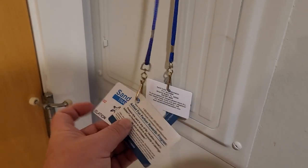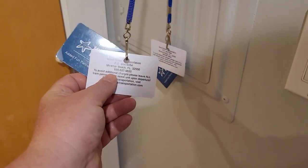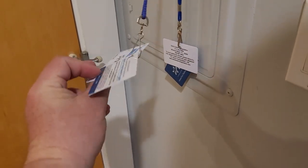Hanging up behind the door are these shuttle passes. They're left right here for you. Make sure you leave them here, because if you don't, there's a $10 charge for that if you misplace it.